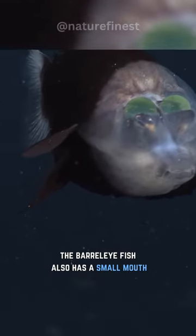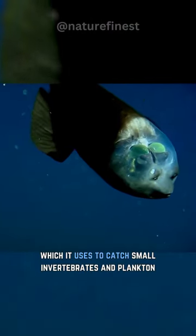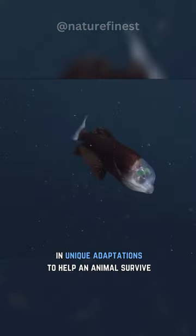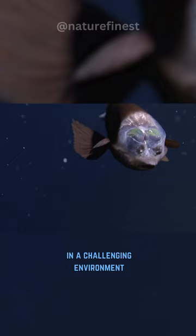The barrel-eye fish also has a small mouth and long slender snout, which it uses to catch small invertebrates and plankton. This fish is an amazing example of how evolution has resulted in unique adaptations to help an animal survive in a challenging environment.